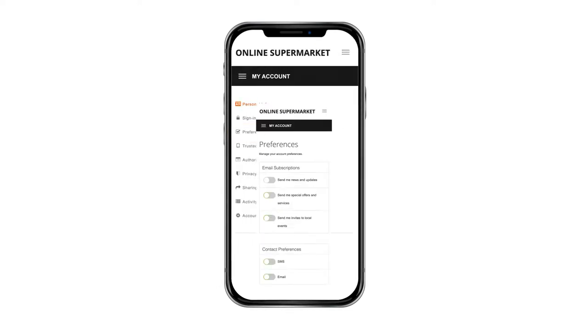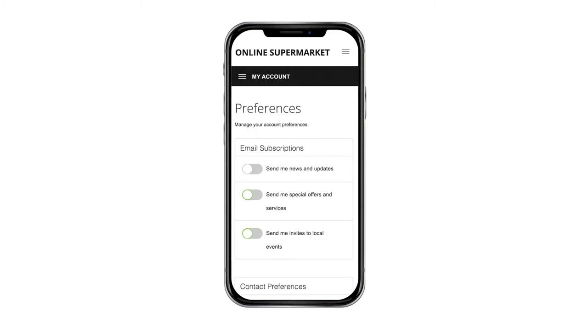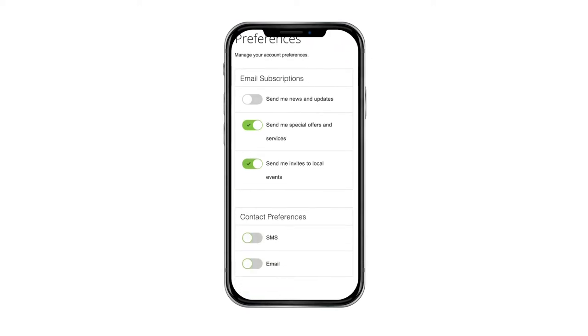They can also edit security questions and link or unlink social media accounts used for logging. In Preferences, customers can control marketing communications they receive, such as special offers or invites to local events. Here, they can also set their contact preferences.